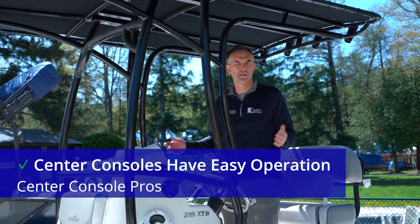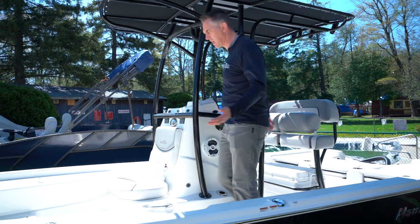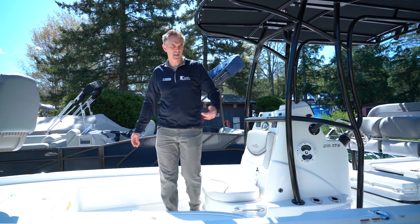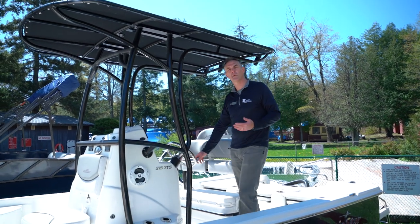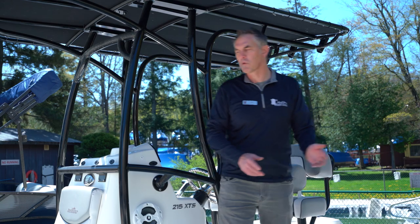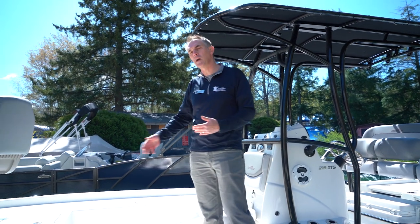Another pro is ease of operation. Because the helm is in the center of the boat, I have a great view from this side and to this side. I can walk all the way around my helm very easily — jump onto a dock here, jump onto a dock there. I have very easy movement all the way around the boat, which when you're driving solo makes it very comforting. If you're into fishing, this ease of movement is great when you're fighting fish, because the fish is moving around the boat and you're not walking through narrow windshields or tripping over people to move seats.